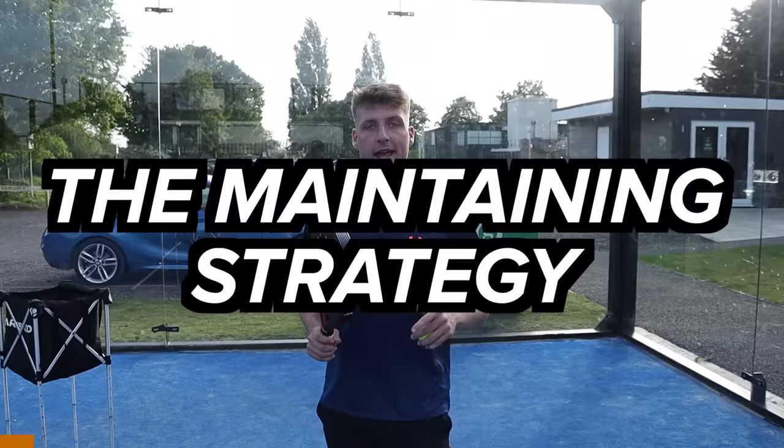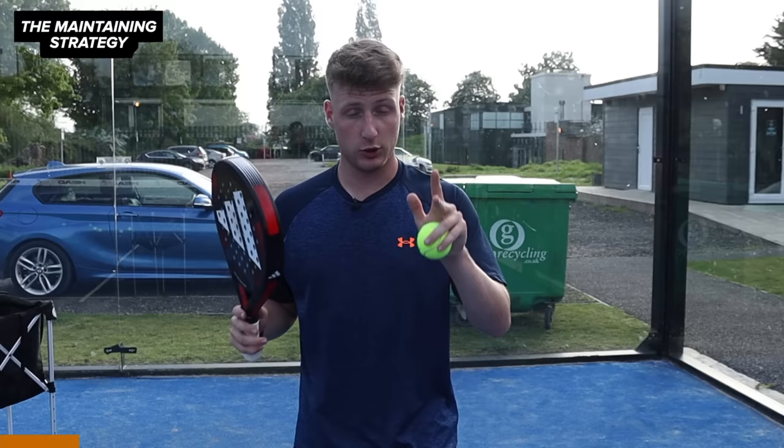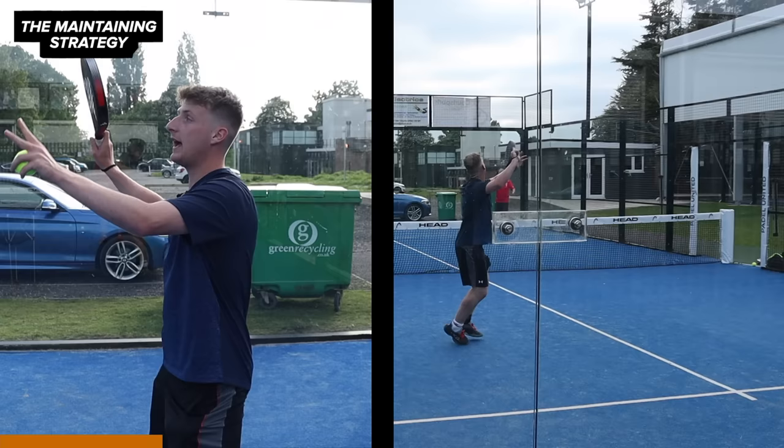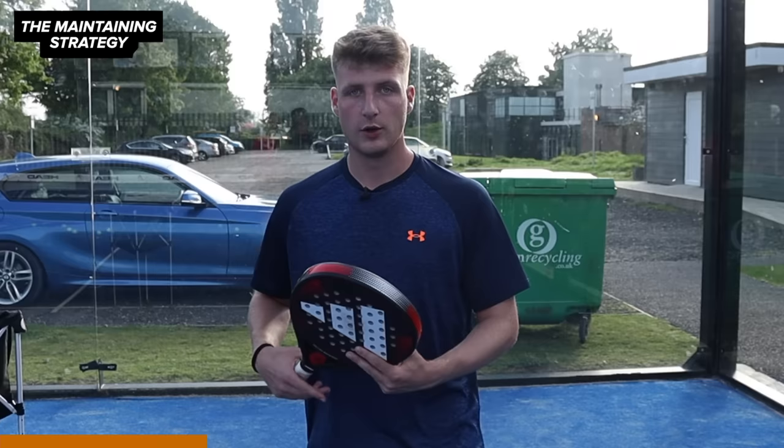In this strategy you will maintain the net as much as physically possible. Usually for most paddle players when they get lobbed they'll let it bounce if it goes around this white line. In this strategy you will still play a bandecca, or more of a maintaining shot, and move back to the net position. In paddle we need to remember that 90% of the points are won at the net position.